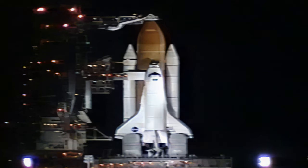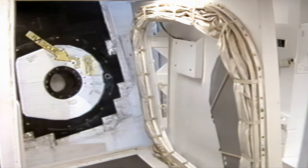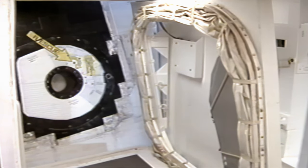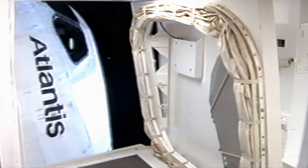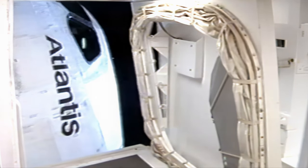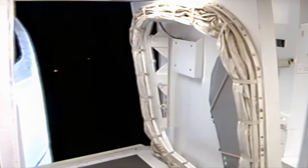After Atlantis reboosts the space station, it will have increased its orbit by approximately 25 miles. Retracting the orbiter access arm — it can be put back into position in less than a minute if necessary.